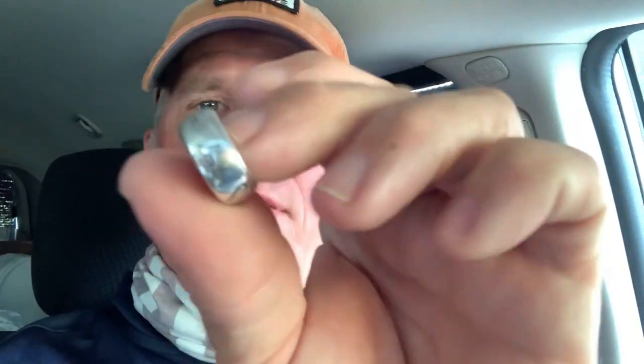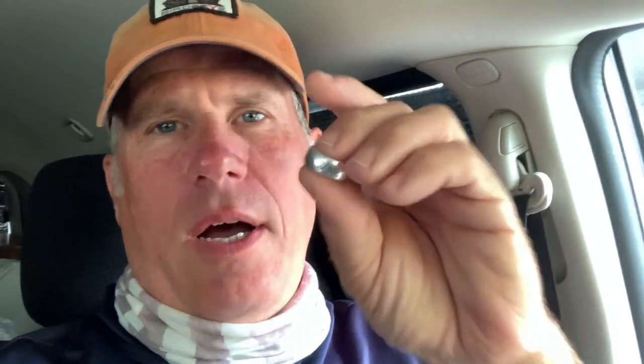Hey guys, what a great video, huh? Look at that pretty Gucci silver ring — Blind for Love, $285 new at Nordstrom's. So if you want to win this ring, the rules are in the description below. Good luck!